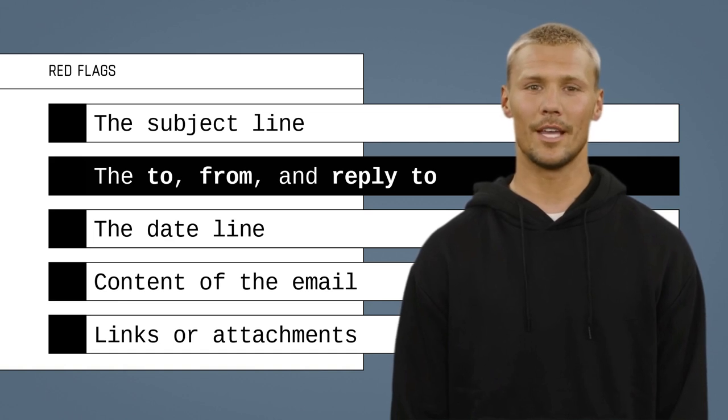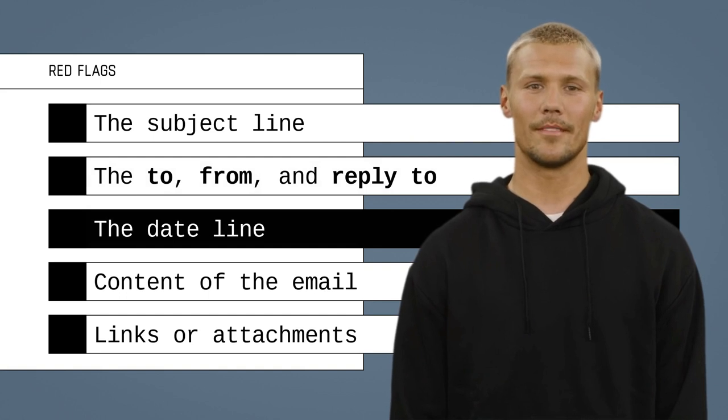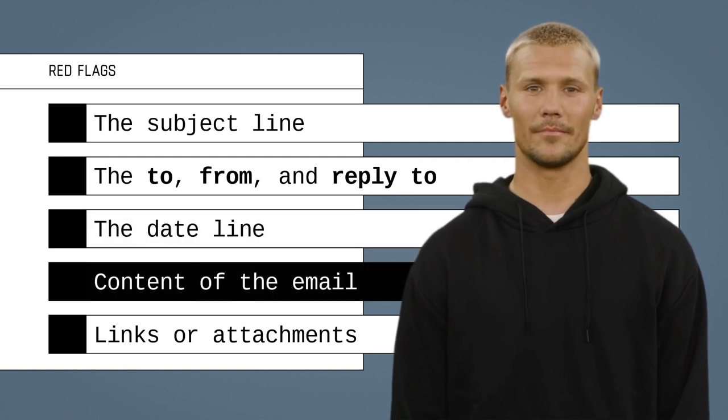Cyber criminals can spoof emails by making them look like they came from someone you know or trust. If you receive the email at an unusual time or outside of normal business hours, this is a red flag.